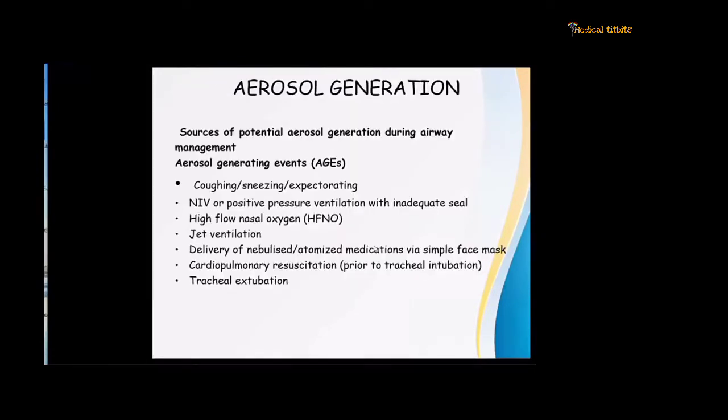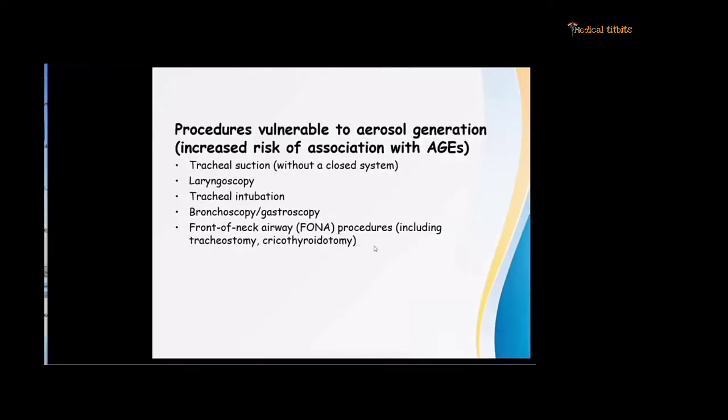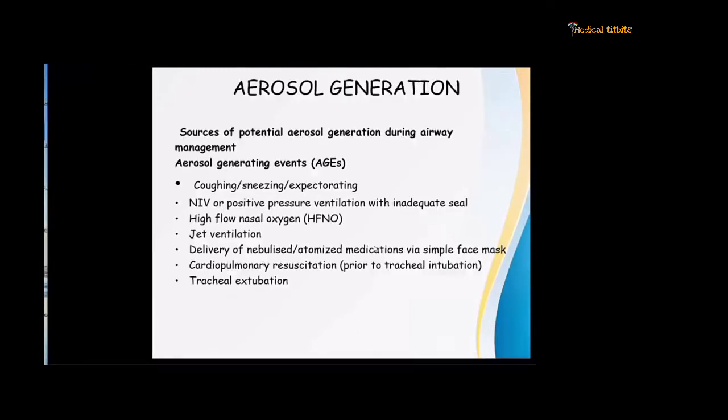Aerosol generation is very important, especially since you are going to intubate the patient. Sources of potential aerosol generation during airway management include aerosol-generating events involving high gas flow — such as coughing, sneezing, expectoration, non-invasive ventilation or positive pressure ventilation with inadequate seal, especially when using a face mask or supraglottic airway or an endotracheal tube whose cuff has not been inflated. Also high flow nasal oxygen, jet ventilation, delivery of nebulized medications via face mask, CPR before intubation, and tracheal extubation.